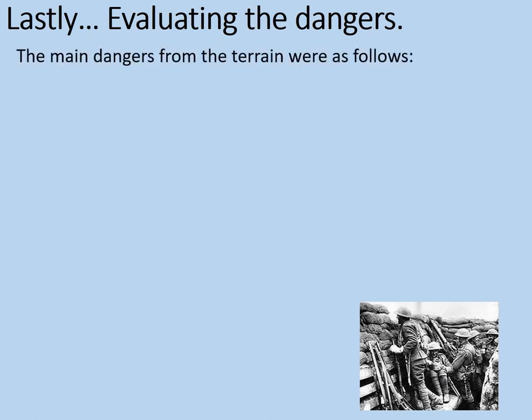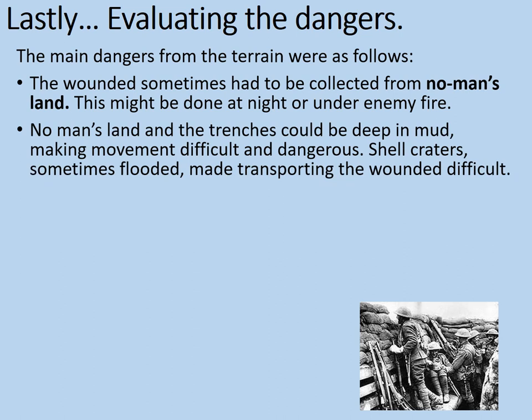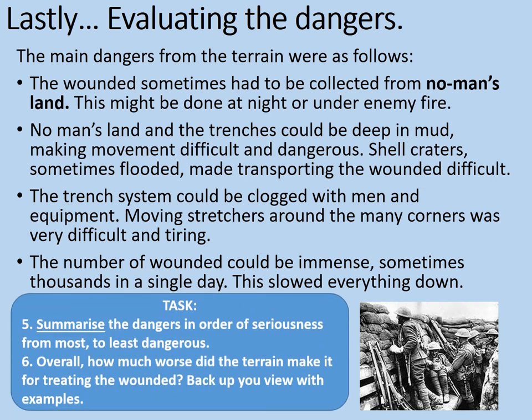Lastly, evaluating the dangers. The main dangers from the terrain in World War I were as follows: the wounded sometimes had to be collected from no man's land, which might be done at night or under enemy fire; no man's land in the trenches could be deep in mud, making movement difficult and dangerous; shell craters, sometimes flooded, made transporting the wounded difficult; the trench system could be clogged with men and equipment, making moving stretchers around the many corners very difficult and tiring; and the number of wounded could be immense — sometimes thousands in a single day — which slowed everything down. Summarise the dangers in order of seriousness from most to least dangerous. And overall, how much worse did the terrain make it for treating the wounded? Back up your view with examples. Pause the video while you complete that.